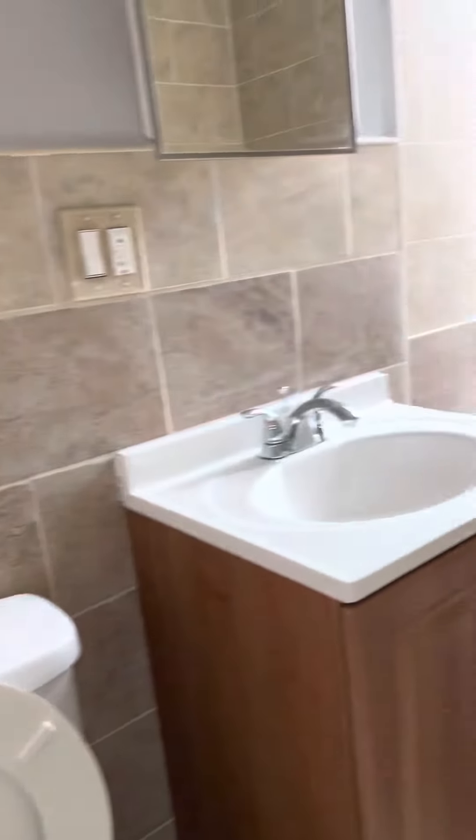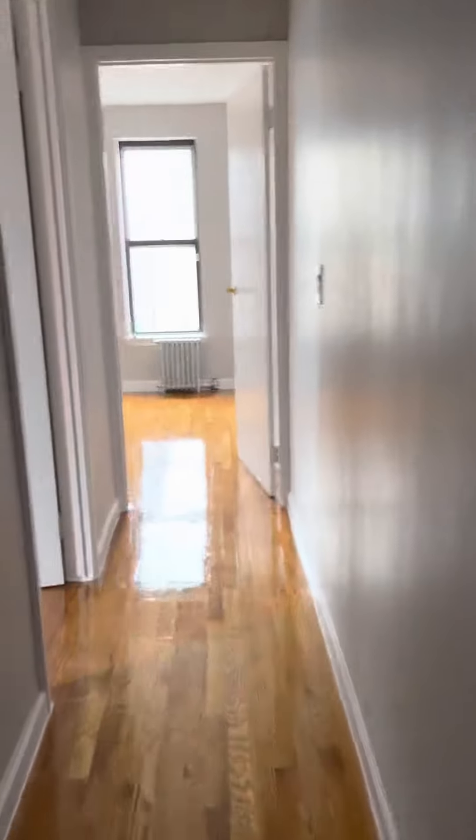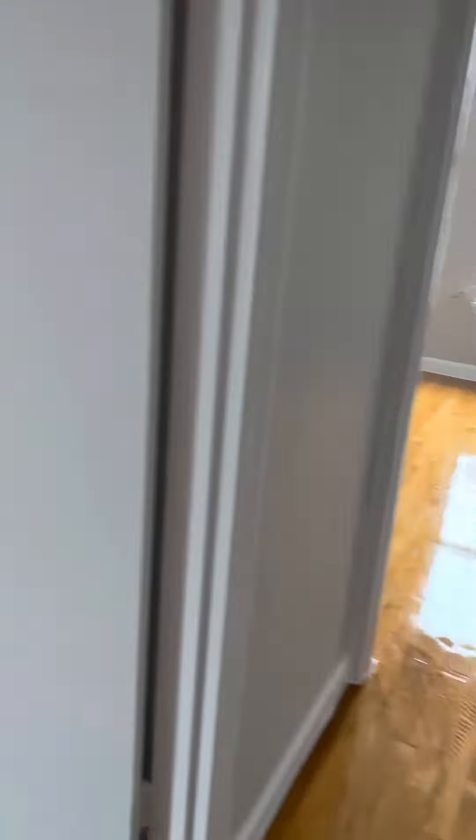This bathroom here has a nice vanity and it does have a bathtub. Nice light in here. They just redid the floors — the floors look amazing.